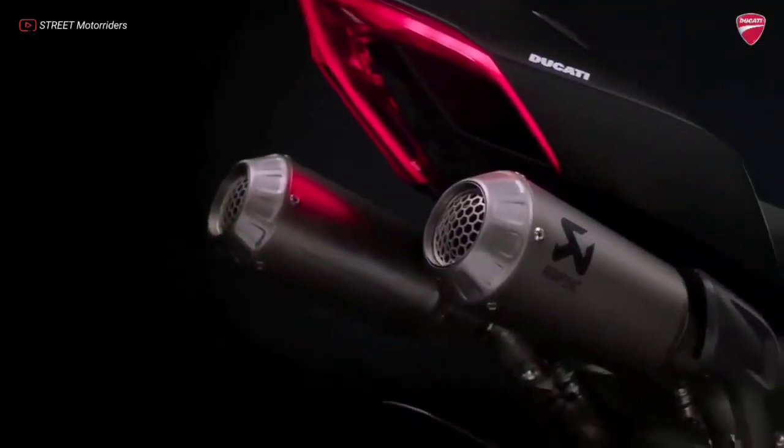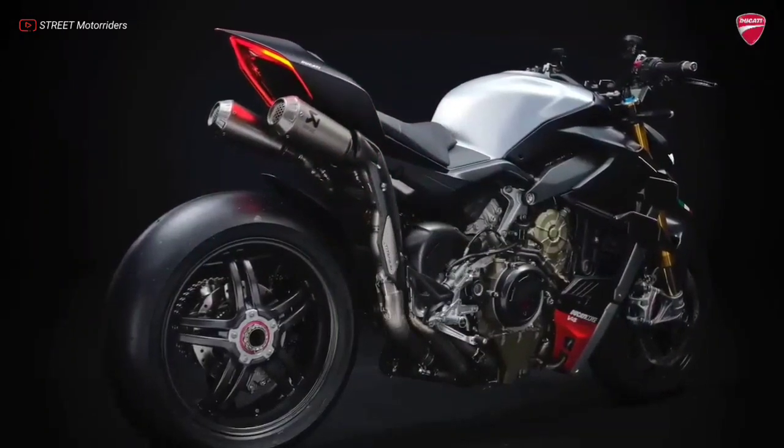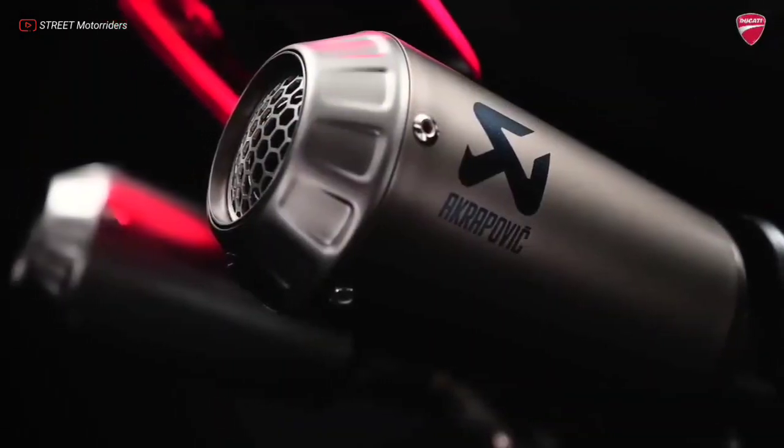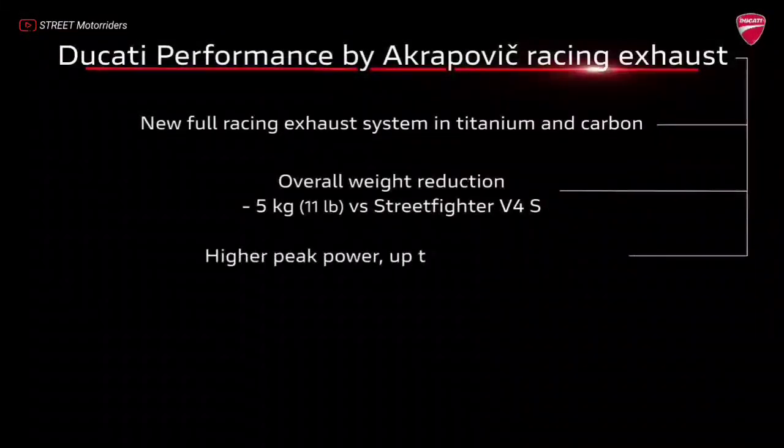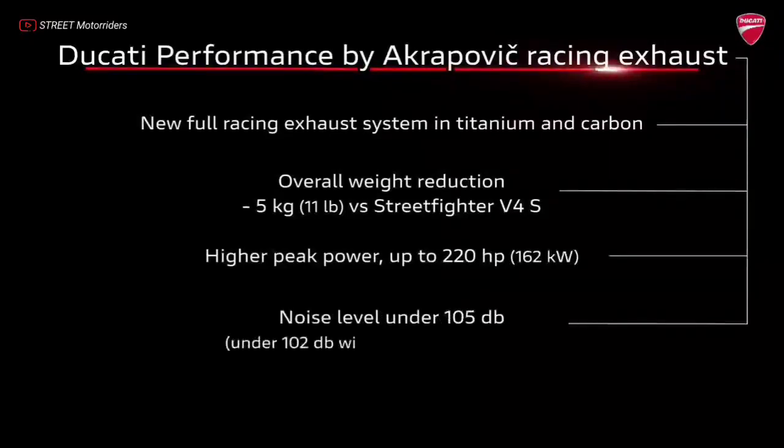Power and torque can grow further to 220 horsepower and 130 Nm respectively by fitting the Ducati Performance by Akrapovič Full Racing Exhaust, which also reduces weight by 6 kg.